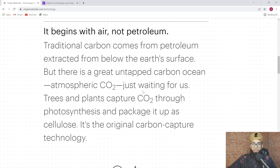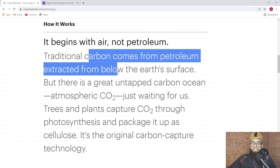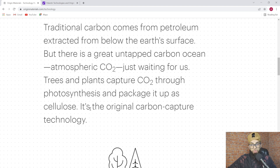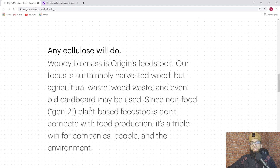Here is the cool part — how does it work? It begins with air, not petroleum. Traditional carbon comes from petroleum extracted from below the Earth's surface, but there is a great untapped carbon ocean: atmospheric CO2 just waiting for us. Trees and plants capture CO2 through photosynthesis and package it as cellulose — it is the Origin Carbon Capture technology. Photosynthesis is the process by which they capture CO2 and make oxygen, which we then get to breathe.